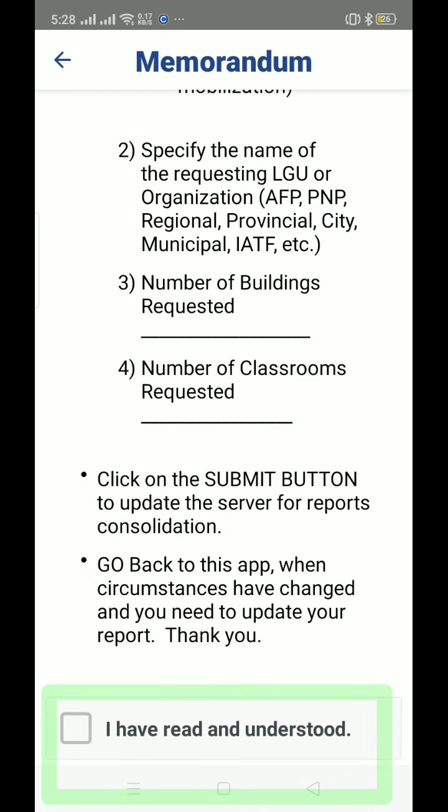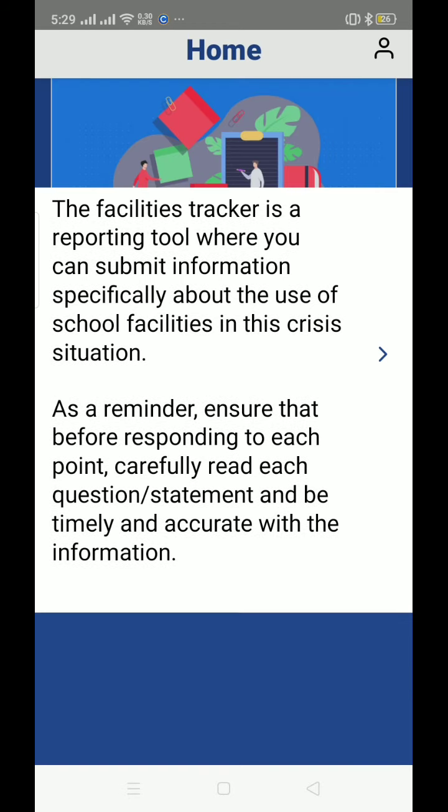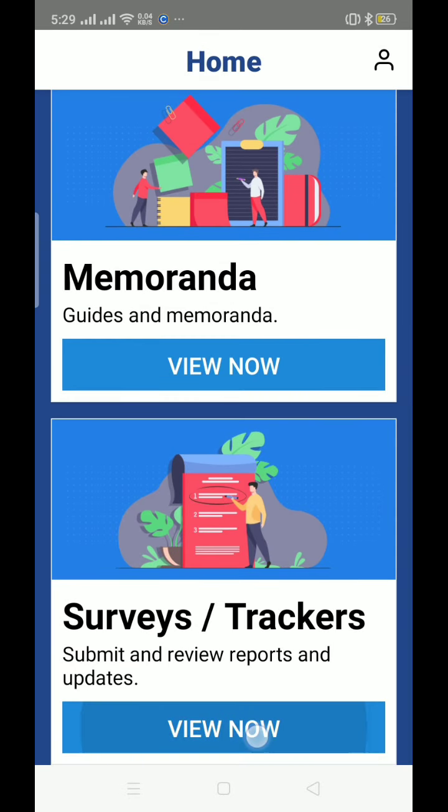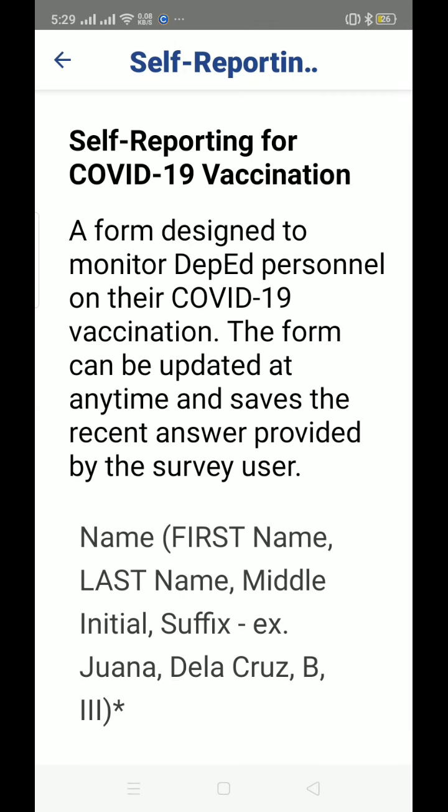Make sure to click 'I have read and understood' before going back. Now let's go to Surveys and Trackers. This is the self-reporting form for COVID-19 vaccination — a form designed to monitor DepEd personnel on their COVID-19 vaccination. The form can be updated. Click to open it.